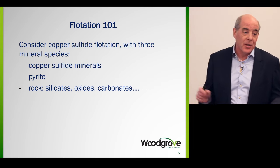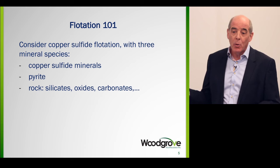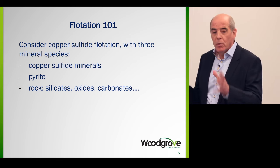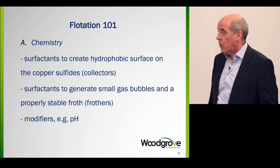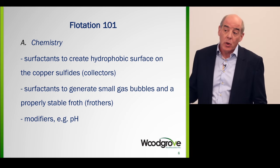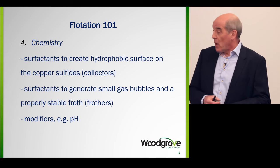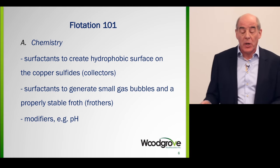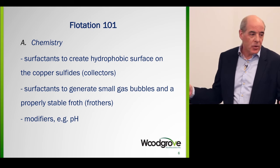Let's consider an ore body that has three mineral species. We're trying to recover copper, so you've got copper sulfide minerals. Almost always you have pyrite getting in the way, and you have everything else — silicates, carbonates, oxides. There are two broad aspects: the chemistry in flotation, broken down into three primary categories. First, surfactants to create a hydrophobic surface on the copper sulfides — we call those collectors, and it's not uncommon today to have two collectors. Second, surfactants to generate small gas bubbles and ensure a stable froth — these are frothers, and it's common to have two frothers. Then we have various modifiers to control pH.